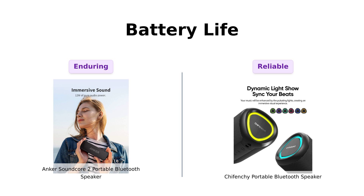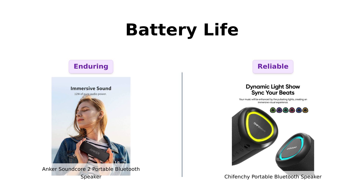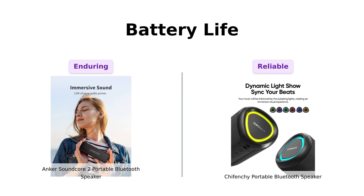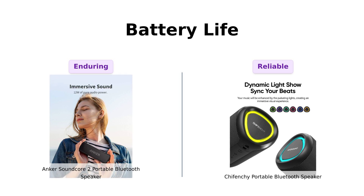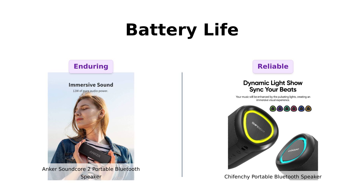Next, let's dive into battery life. The Anker Soundcore 2 is like that one friend who never runs out of energy — 24 hours of playtime. Reviewers rave about its long battery life, although some mention it may not quite reach the full 24 hours. On the other hand, the Shefenchi claims it can last up to 15 hours. While that's pretty good, some users suggest that if you're partying for 15 hours, you might need to consider a life coach or a nap.